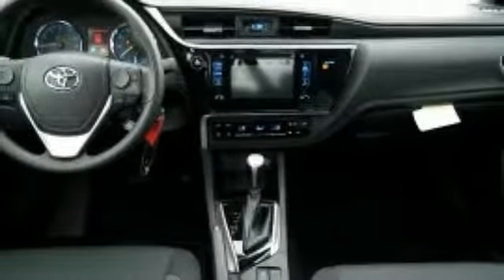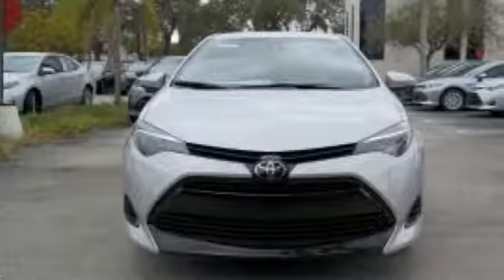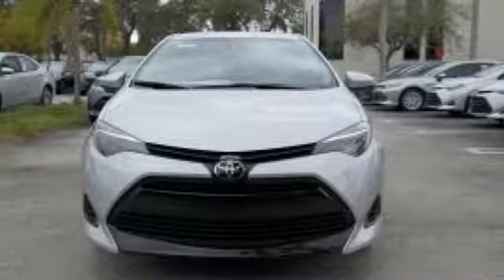Toyota. They say a journey begins with one step. In this case, it begins with a test drive. Start your next adventure today.